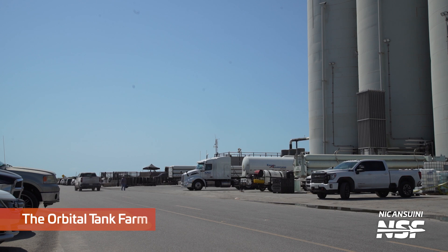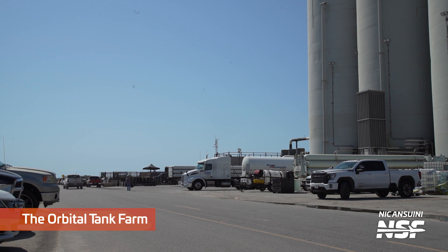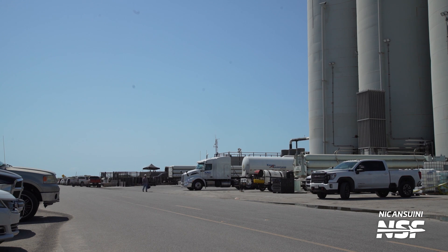Over at the orbital tank farm, we saw tankers. This means some of the tanks are returning to operation. The launch and test campaign for Booster 9 is probably a few weeks away, but it might indicate that GSC testing is coming up very soon.